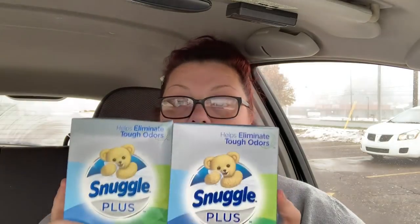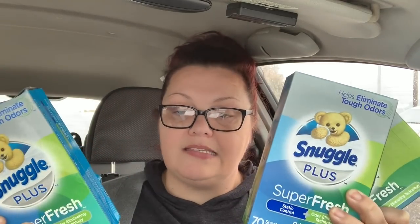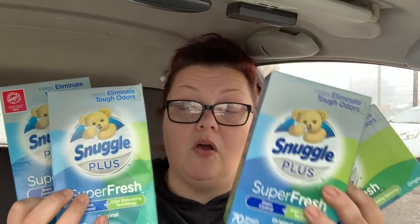I printed two Snuggle coupons from coupons.com on the app and two from my computer. I got four boxes — I did the deal twice. They're buy one get one free at $4.99 each, so one is $4.99 and one is free. Then you hand over the $3 off two coupon, and you pay $1.99 for two — that's $0.99 each for the 70-count boxes. You can also use points to pay that $0.99.